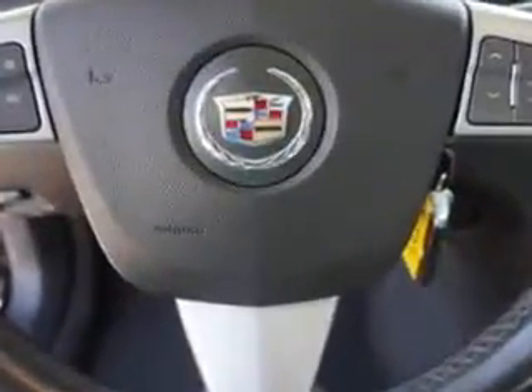And much more. Enjoy the drive and have peace of mind in this 08 Cadillac CTS. See us at Fantasy Auto Sales Incorporated today.